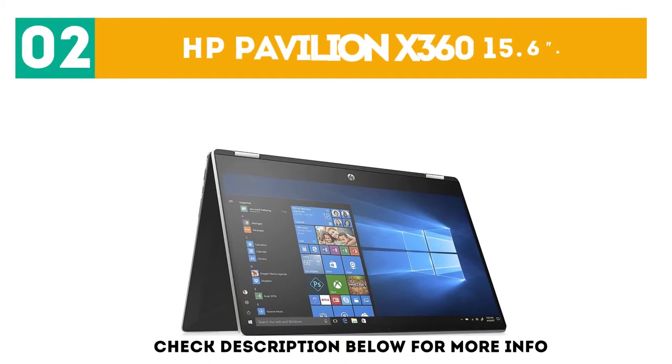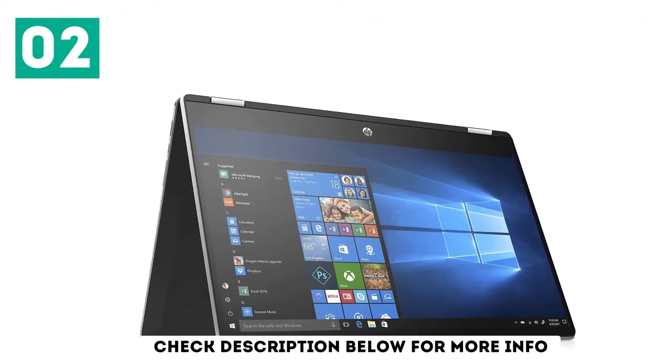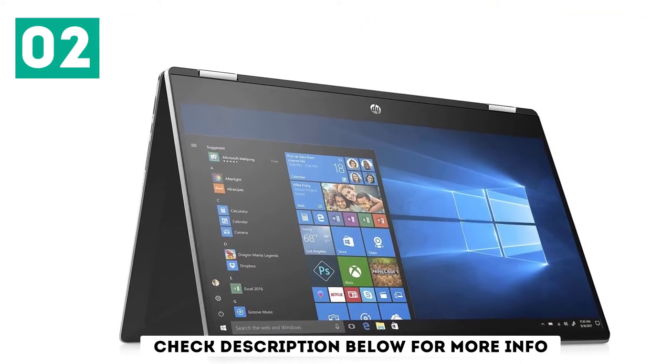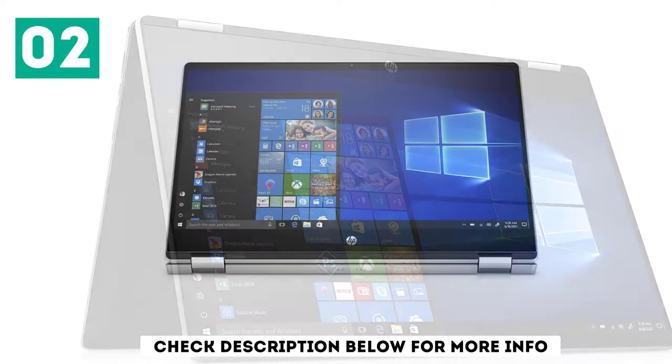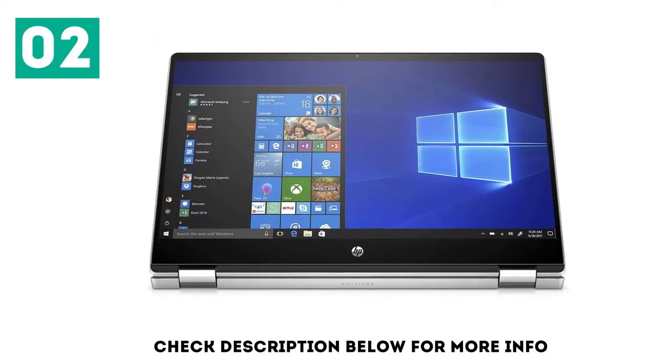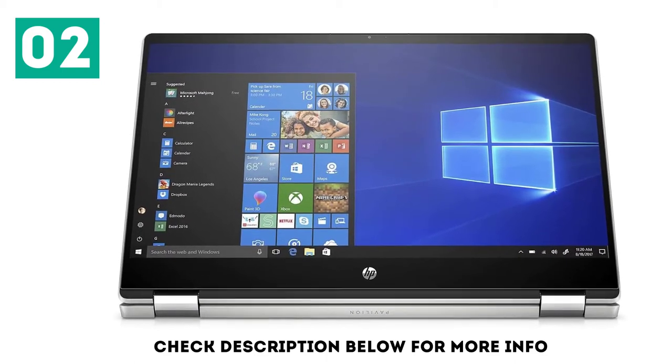At number 2: the HP Pavilion X360, 15.6 inches. The new HP Pavilion 15 is a high-performance, great all-rounder model. It provides a great performance-to-price ratio. The general build is not as premium as expected, but it offers strong hardware for gaming on a low budget.